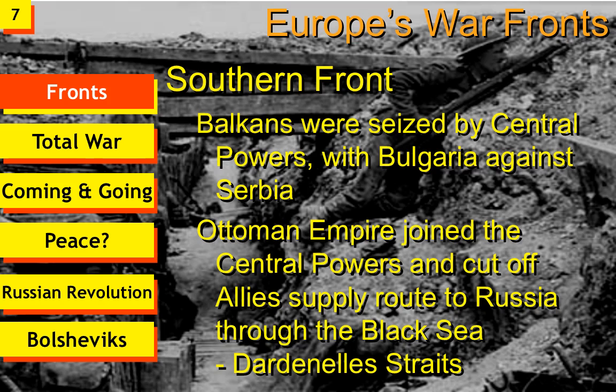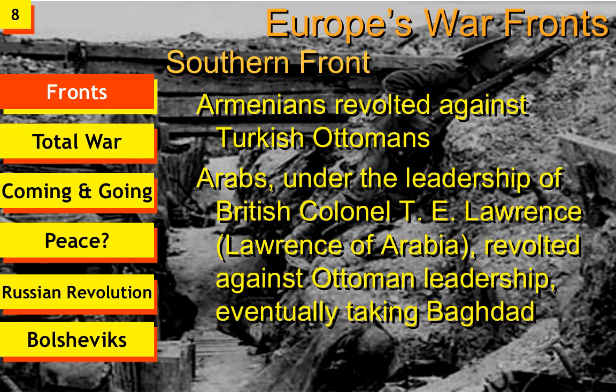Further east in Turkey, where the Ottomans were, the Armenians revolted against the Turkish Ottomans and began fighting on the side of Russia. The Arabs also tried to revolt against the Ottoman Turks, under the leadership of British Colonel T.E. Lawrence — known as Lawrence of Arabia — to help revolt against the Ottoman leadership. Eventually they were able to take Baghdad, and a separate country was set up under British Mandate called Iraq. So right here, we see that World War I is going to be the beginning of Iraq.